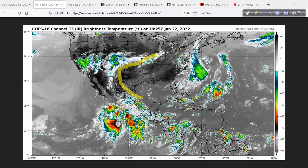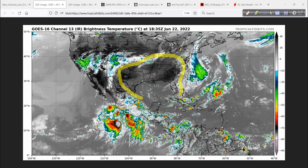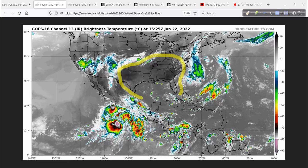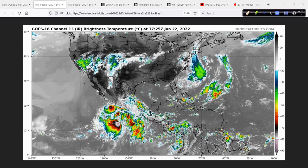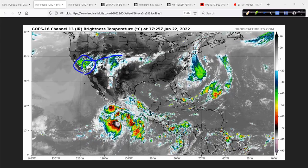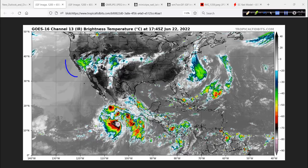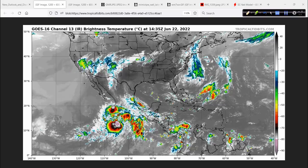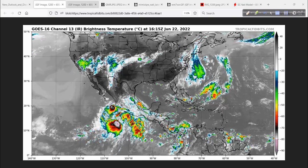Elsewhere, look at this big old heat dome over the lower 48 and really North America as a whole, all the way down into Mexico. Just hot, hot, hot. But on the edges of the heat dome, there are little impulses here and there, even some rain and thunderstorms, a lot of lightning out in California, and a little bit of an upper-level low trying to swing its way in. But generally, a pretty benign pattern in this part of the western hemisphere.